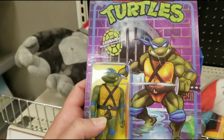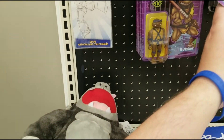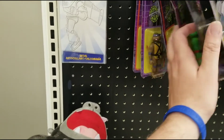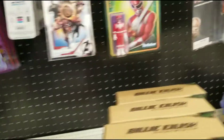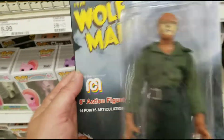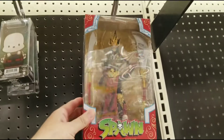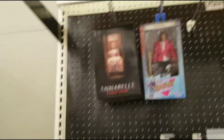Got some ReAction figures for the Turtles — Donatello, Leonardo, they've got them all. Michelangelo too — that's pretty cool. And they got Wolfman. They also got that Spawn — the McFarlane dream Spawn — and Annabelle. Pretty neat selection.